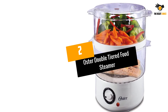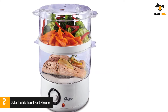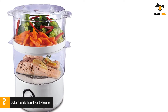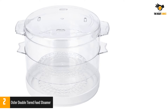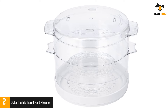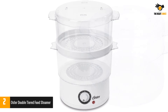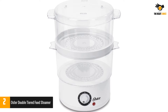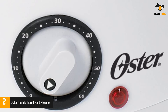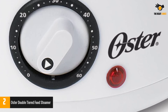Number 2: Oster Double-Tiered Food Steamer. Perfect for steaming vegetables, poultry, fish, and meat, the Oster Double-Tiered Food Steamer is an excellent addition to your kitchen. The product steams food in such a way that it retains all the essential nutrients while eliminating the need for any cooking oils. The special two-tiered design lets you cook two different types of food items simultaneously. The steaming bowls are transparent, so you can easily see the progress at all times.